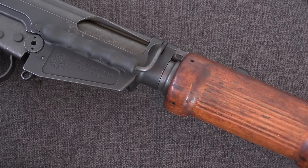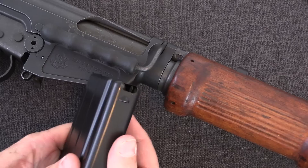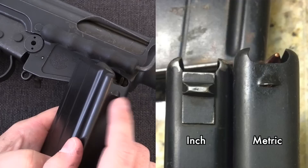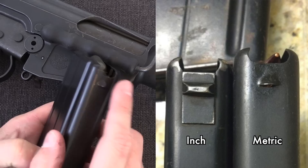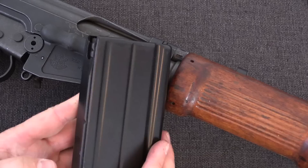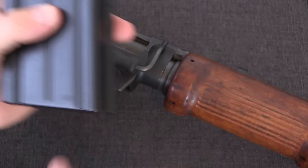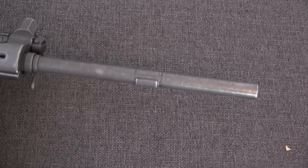This is what you would call a metric pattern FAL — a blanket term used to differentiate between FN production and British Commonwealth production. The main upshot is that this uses metric style magazines. The inch pattern British Commonwealth magazines have a much larger front locking lug that's milled. As of the time of this filming, the metric mags are actually the easier ones to obtain. They are 20 rounds of 7.62 NATO, these are Israeli marked, with a little Israeli property stamp, and they are of course a rock-in, nose-in, rock-back style of magazine.